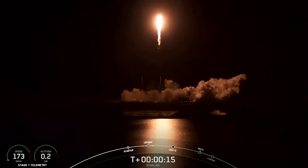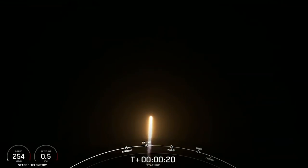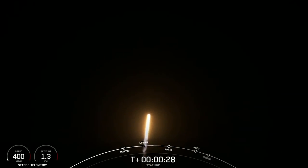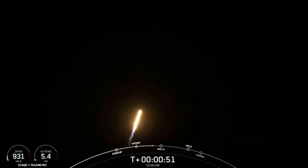Vehicle is pitching downrange. Stage one chamber pressure is nominal. There we see Falcon 9 has successfully lifted off from Cape Canaveral Space Force Station, carrying our stack of Starlink satellites into orbit. We just heard that power and telemetry are all nominal.